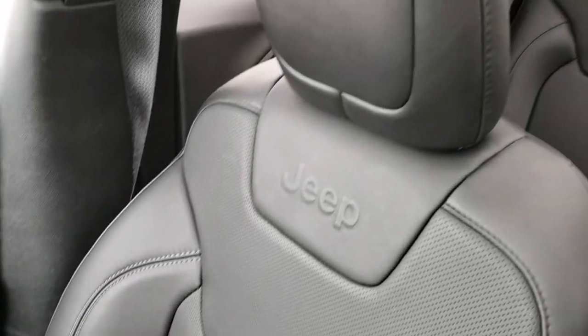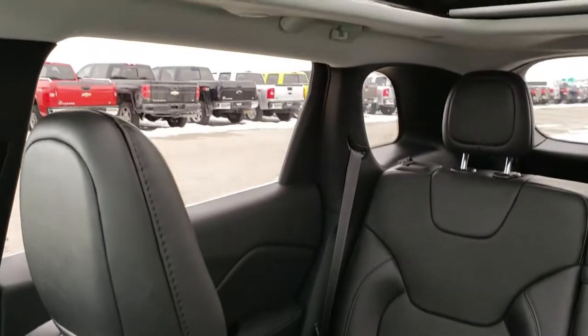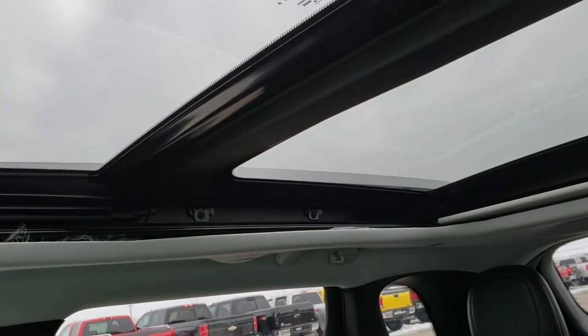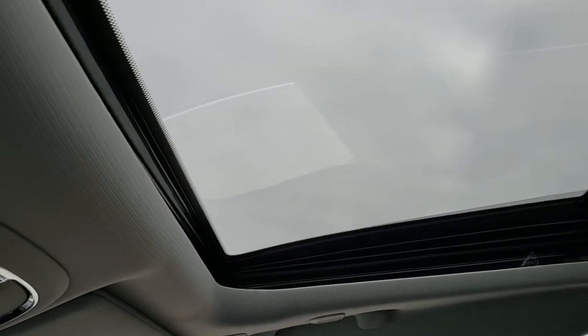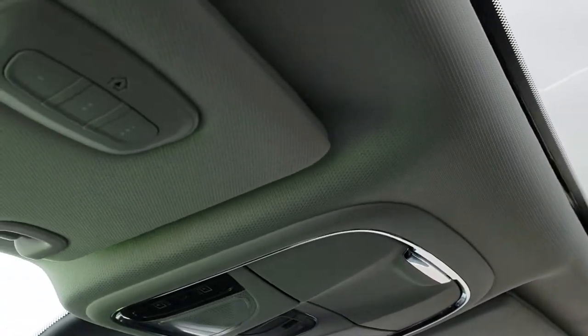This is the 9-speed automatic transmission. Passenger seat is in excellent condition as well — no rips or tears on that. This vehicle has never been smoked in. And this one does have the panoramic sunroof — a dual-pane roof — and the glass in the front actually opens up as a sunroof.